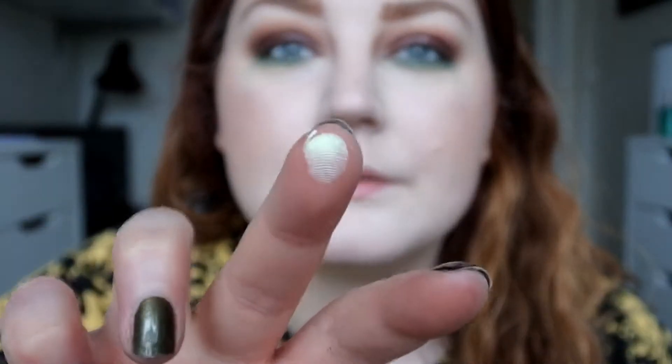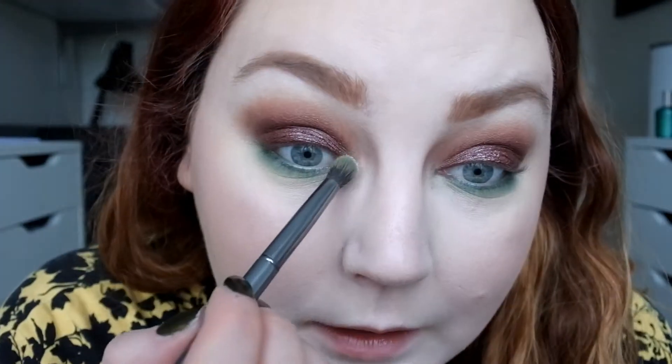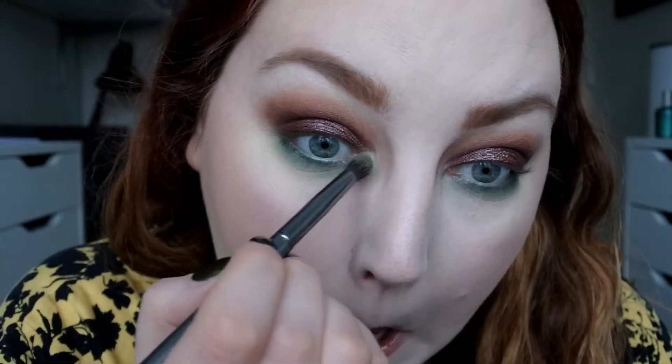Inner corner highlight time. There's a green duochrome shade in this palette called White Witch — it looks absolutely stunning in the pan. I'm going to try to take that on my inner corners. And it totally worked! I'm also dragging it a bit onto my lower lash line as well.